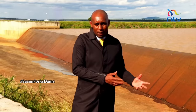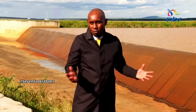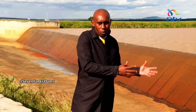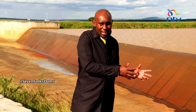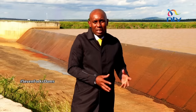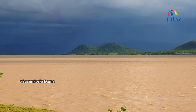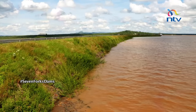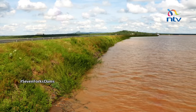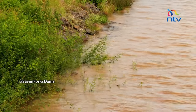Standing next to the spillway here at Masinga Dam — the spillway is supposed to take care of one thing alone: the overflow of water resulting from rain flow from areas like Mount Kenya and the Aberdares. About two months ago the water levels were at 1,038 meters. Today the recordings are at 1,056 meters. 24 hours later, on Wednesday the 16th, the dam recorded its highest level of water at 1,056 meters above sea level — the highest in four years.